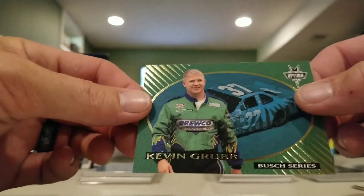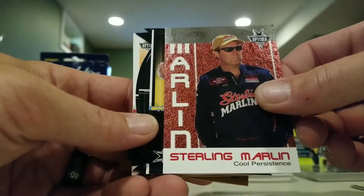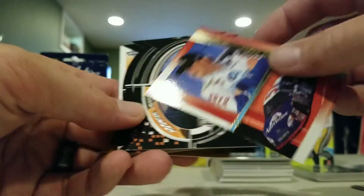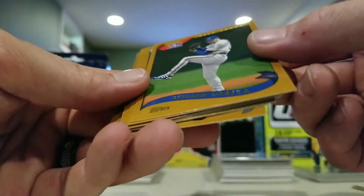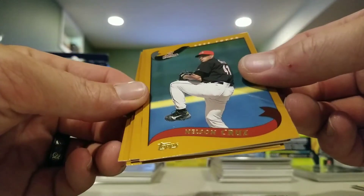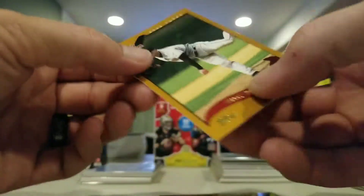Bush Series Kevin Grub. Sterling Martin. Dale Jarrett. Jason Keller. Robbie Gordon, Ricky Craven, Jeff Burton. Some 2002 Topps baseball - not sure who he is, never heard of him. Nelson Cruz. John Lieber. Matt Williams. Scott Brosius, Robin Ventura. Billy Wagner.